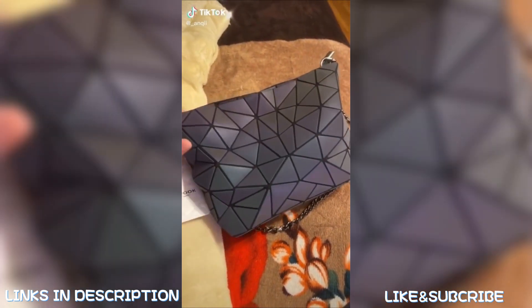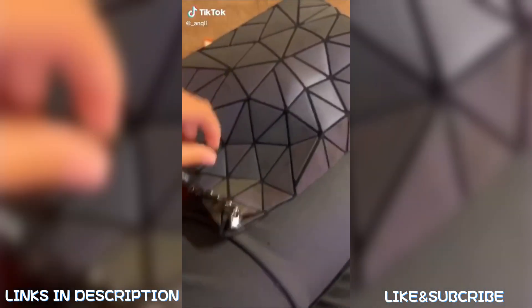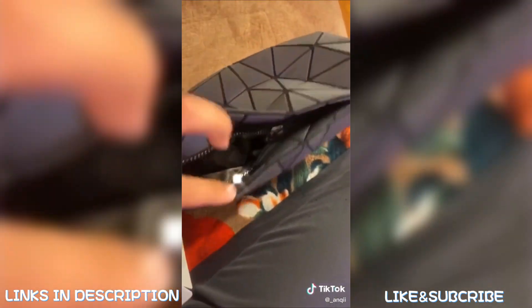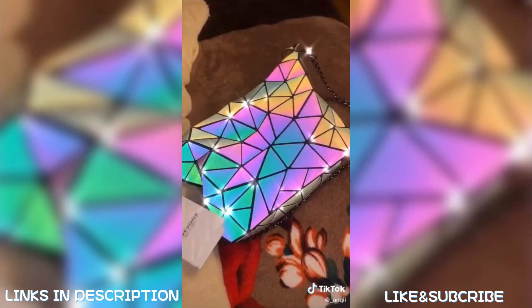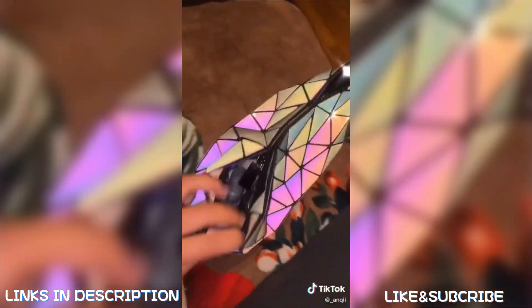I got this crossbody bag off Amazon for around $20 and it's supposed to be holographic. It looks pretty disappointing at first — until you throw the flash on it.